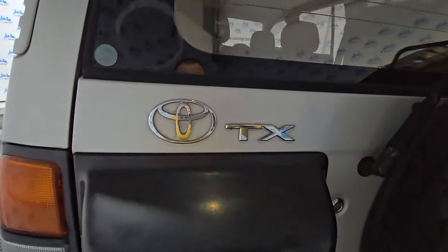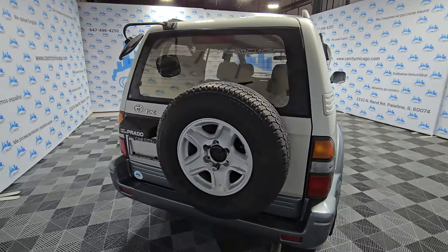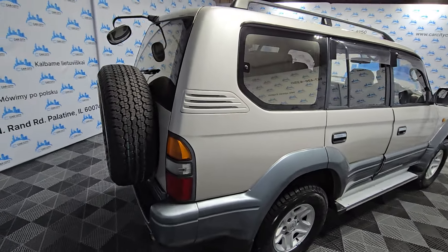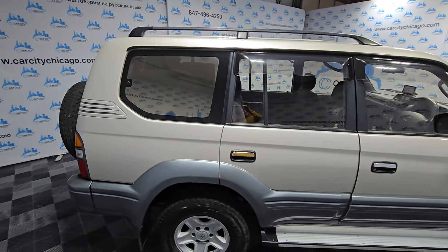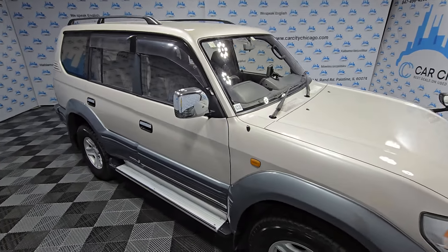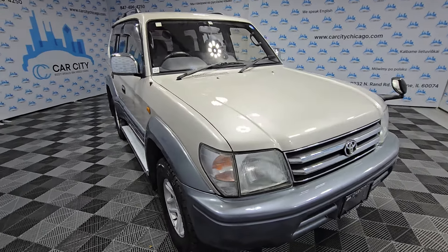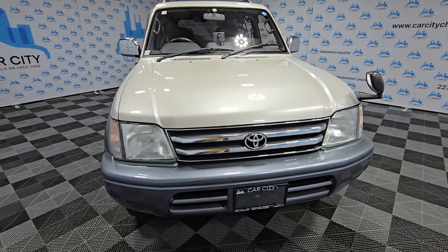This is a beautiful 1997 Toyota Land Cruiser Prado. As you can see it's a TX trim and it's got 75,000 kilometers which is 46,000 miles. Again, this is a great example of a beautiful Japanese car, and as you guys know, when they come here most of them are in mint condition — and this is actually one of them.